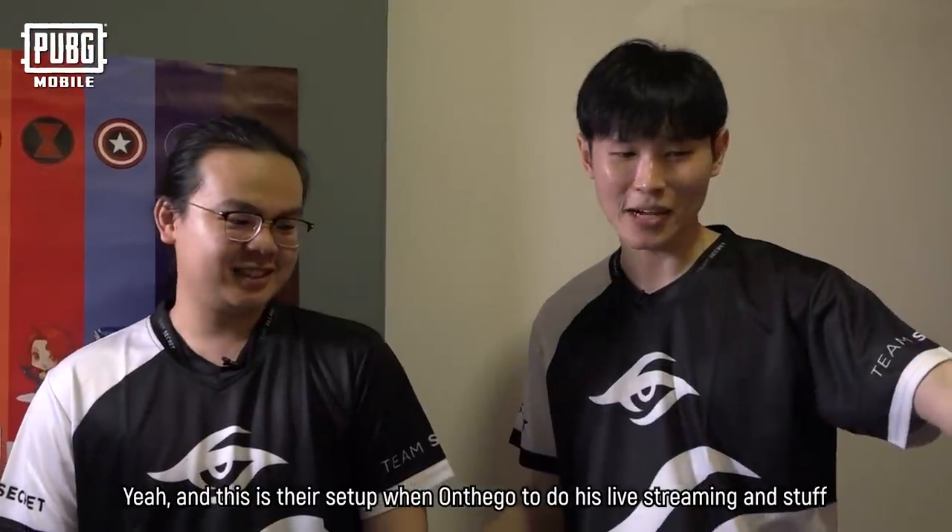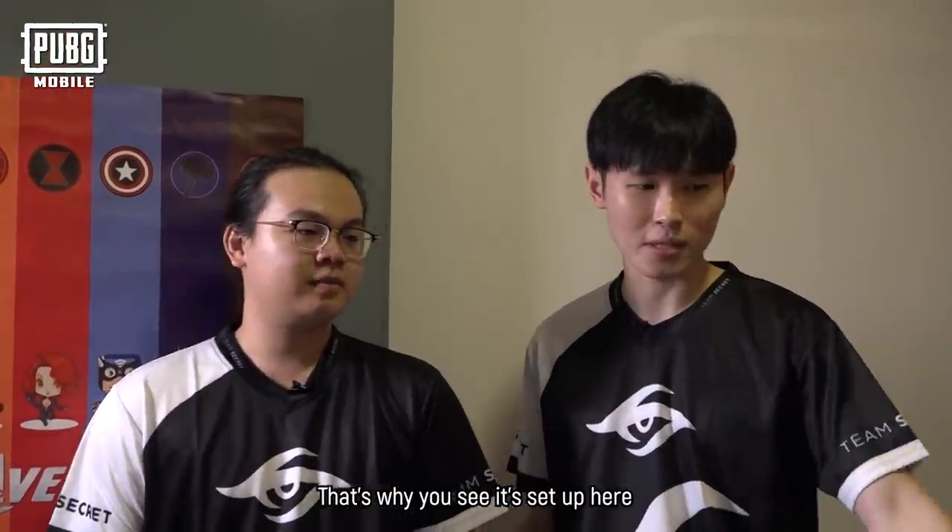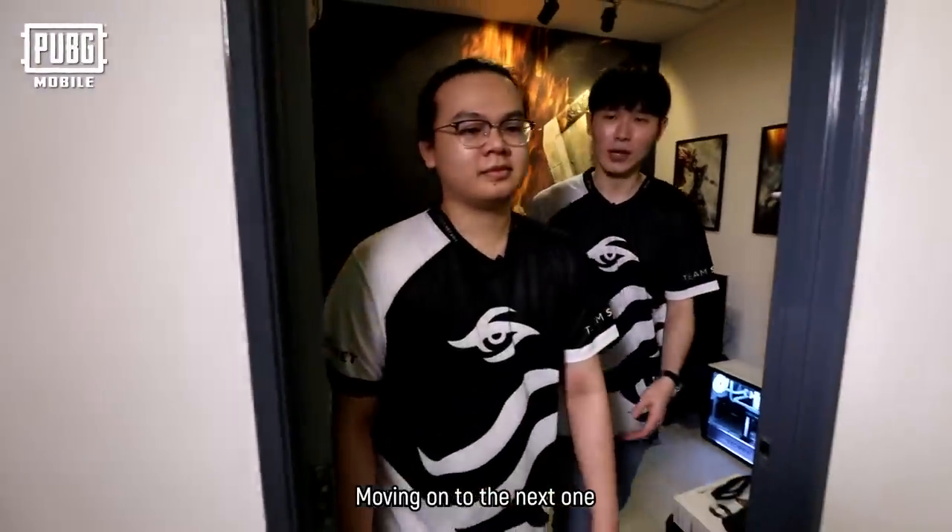And yeah, this is the setup for On The Go to do his live streaming and stuff. That's why you see this setup, you know. And moving on to the next one.